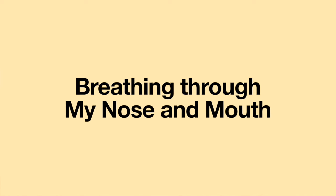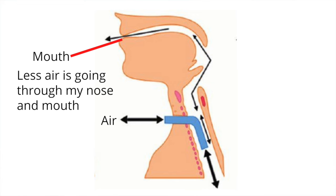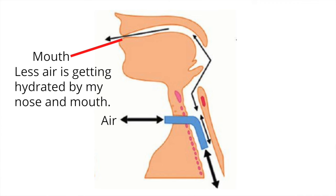Breathing through my nose and mouth: Since the larger tracheostomy tube is directing more air in and out of the tracheostomy tube, less air is going through my nose and mouth. This is not a big deal when I use my ventilator, but I do disconnect from my ventilator to do things such as go to the bathroom. With more air going through my tracheostomy tube, less air is getting hydrated by my nose and mouth, and my airway quickly starts drying up and hurting as soon as I disconnect from my ventilator and heated humidifier.